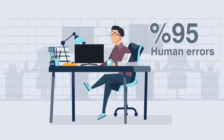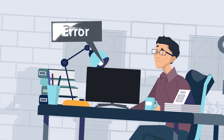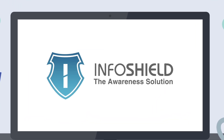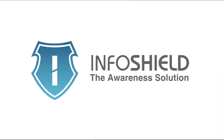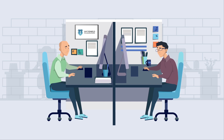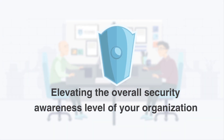More than 95% of cybersecurity incidents involve human compromise. Introducing InfoShield, a complete learning management system and security awareness solution. InfoShield helps reduce threats targeting your staff members by elevating the overall security awareness level of your organization.